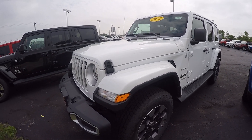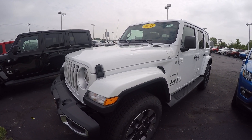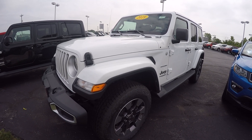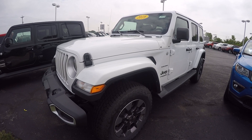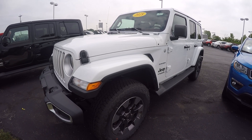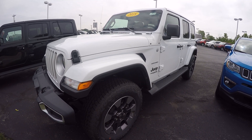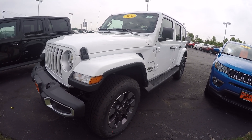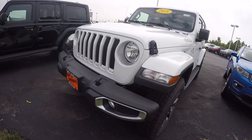Hi everybody, it's Kevin Pryfogle here from Paul Sherry Chrysler Dodge Jeep and Ram pickup truck in beautiful Piqua, Ohio. Today we have featured a 2018 JL Wrangler Sahara. This is the four-door, stock number 28346T.